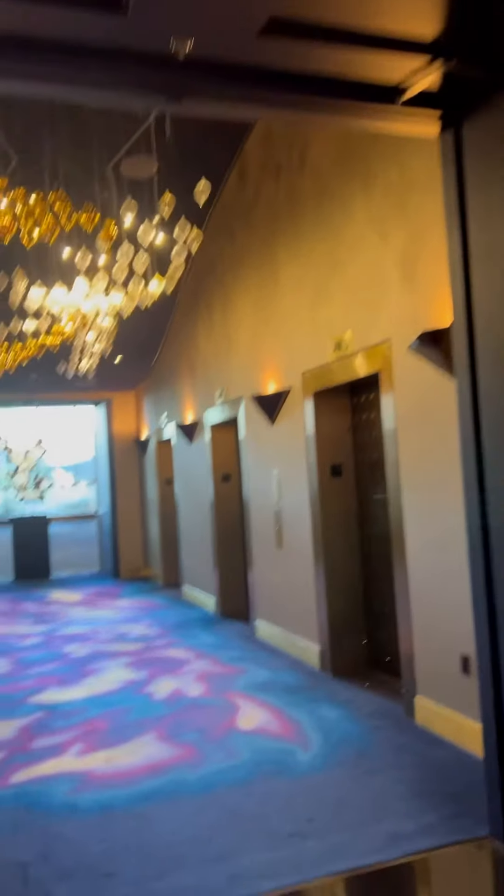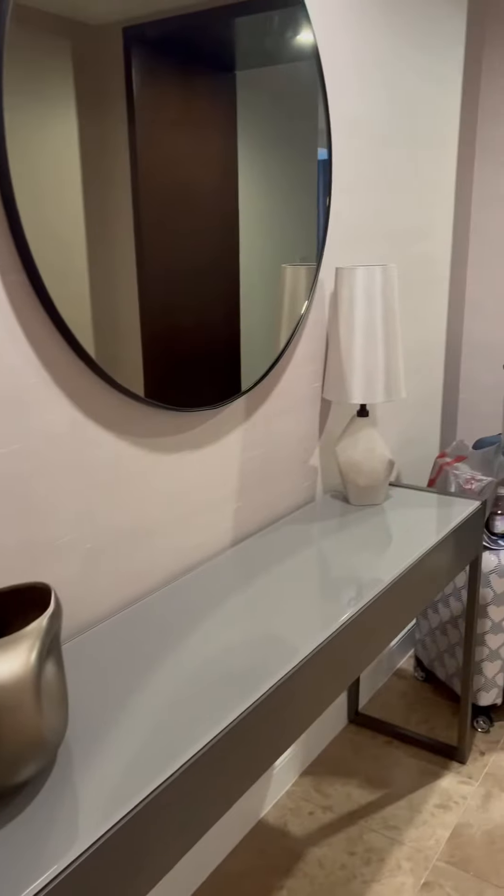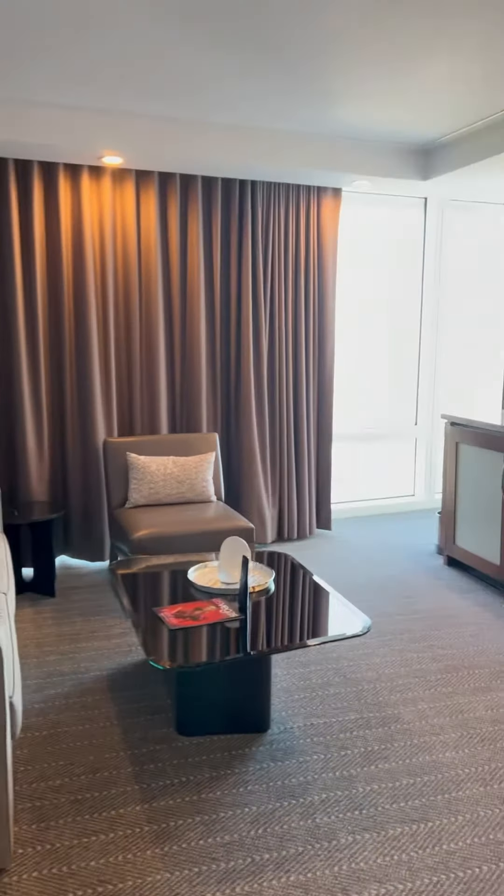Our room was located on the 53rd floor, which is half the floors of this hotel. Check out this room — we love it.